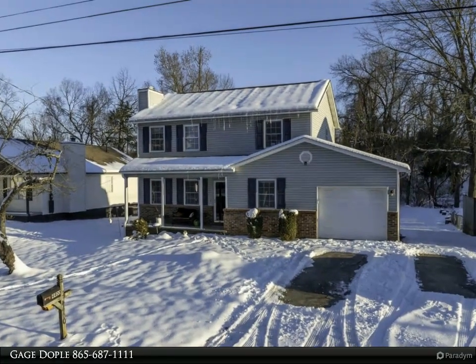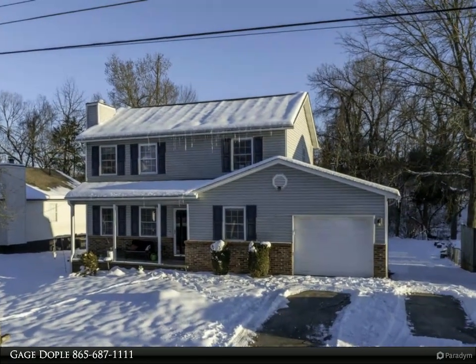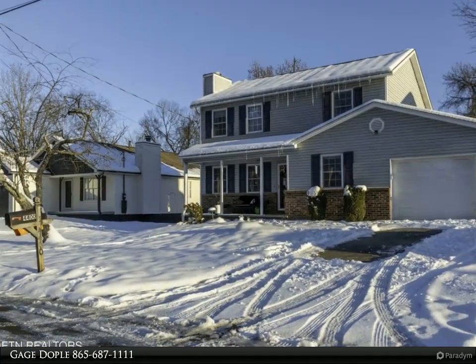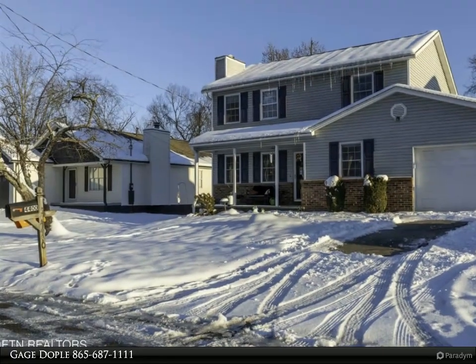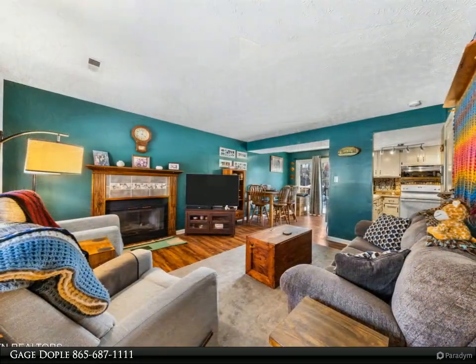This Wallace real estate property video is presented by Gage Doppel. Don't miss the opportunity to own this charming home situated in the heart of Halls. Nestled on a quiet cul-de-sac, this home is within walking distance to all three Hall schools — elementary, middle, and high — making it an ideal location.